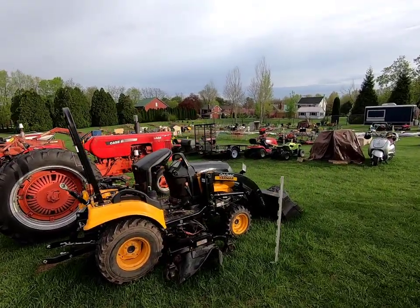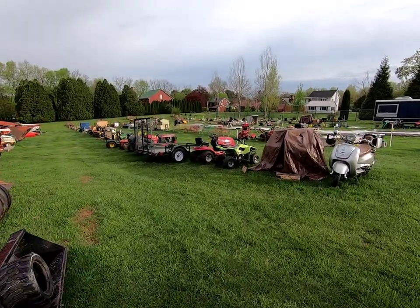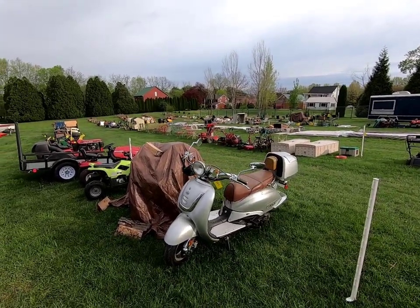They will also have the food truck open — there will be some food for you guys. This is probably going to be going most of the day. We'll see you Saturday!